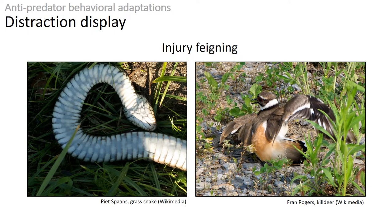Many birds, like this killdeer, will pretend to be injured when there's a predator near their nest. A bird with a broken wing is attractive to a predator as it represents easy prey. By pretending to have a broken wing, a bird will distract or lure the predator away from its defenseless babies, and then save itself by simply flying away.